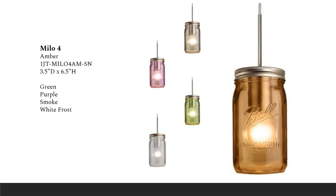The Milo is a fun pendant inspired by traditional glass jars used for canning, enhanced with various spray colors. The glass itself is about three and a half inches in diameter. You have LED Edison or LED filament options and availability in all multi-pendant configurations. This collection also includes a wall sconce and bath vanity options. The pendant itself retails for about $153.